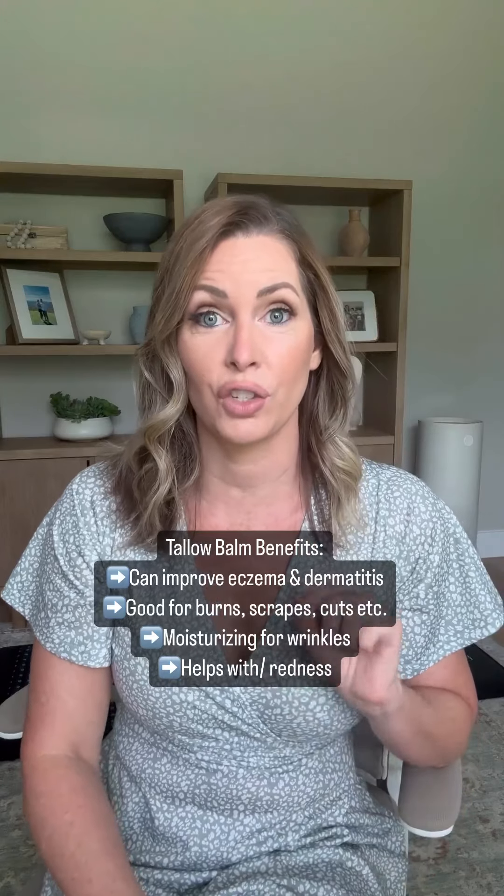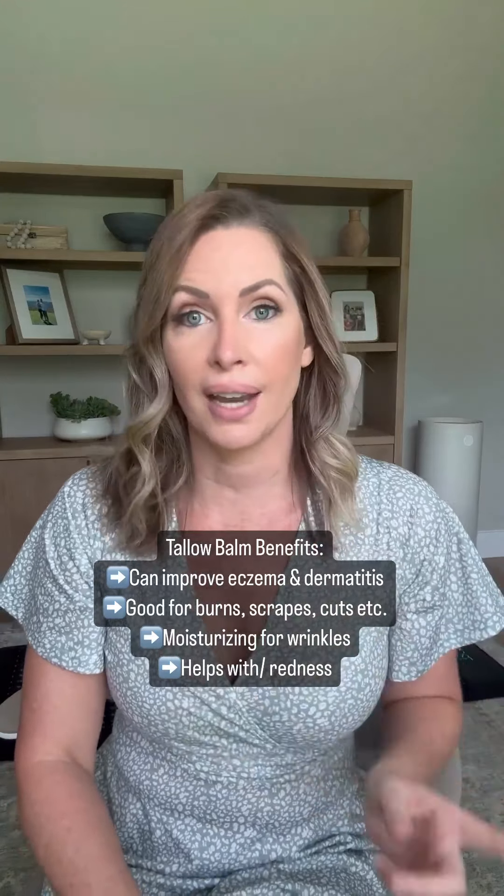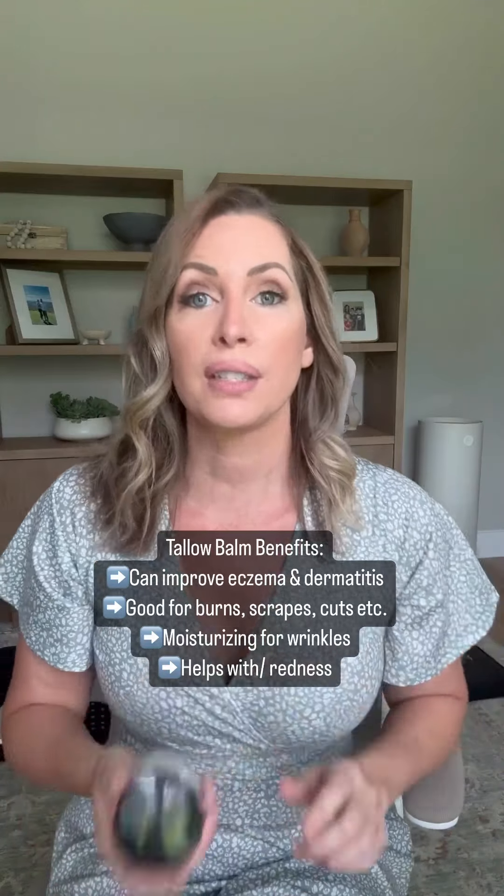I started using tallow on my skin a couple of months ago and I have had the best results. I really love this one company and they don't always have stock available, so you guys asked me to let you know when they come back in stock. They are having a restock happening today and they tend to sell out in like two days, so you have to get on this. Here's what I recommend.